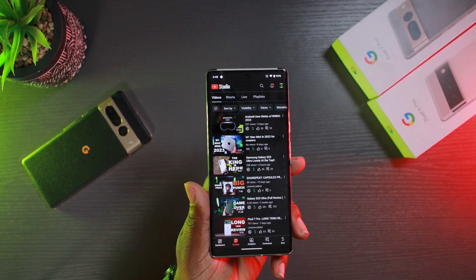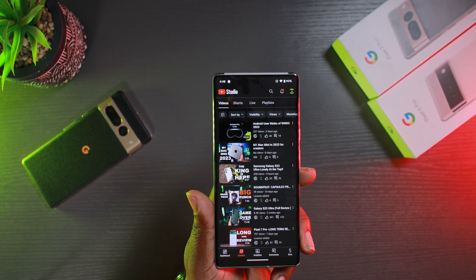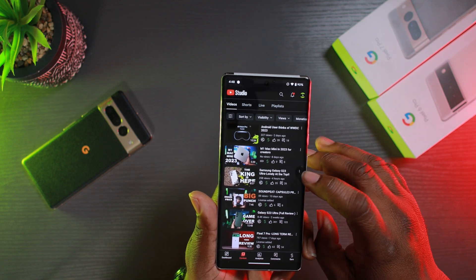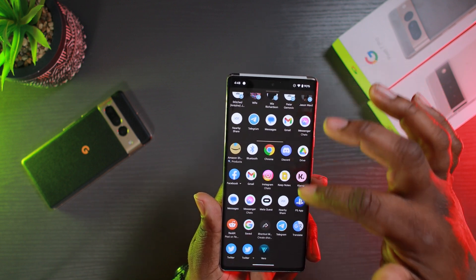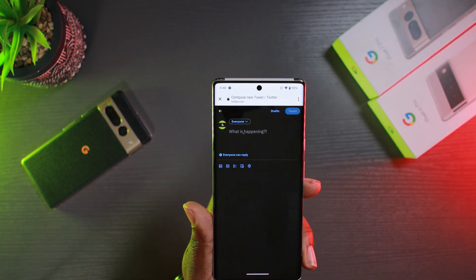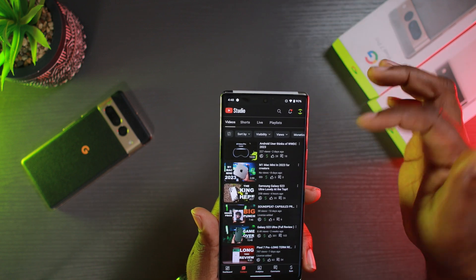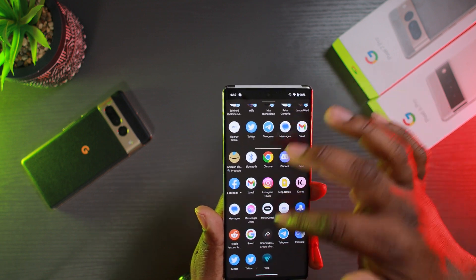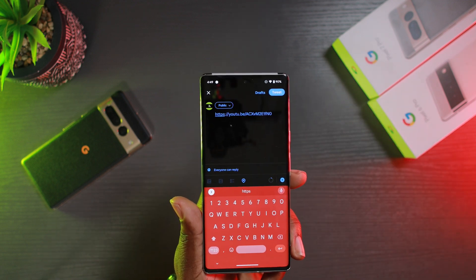Another bug is from a creator who said that in the YouTube Studio app, when he tried to share a video it crashes. Here I'm taking a video and trying to share it to Twitter. It opens up Twitter and I'm able to share the video. I did it again just to confirm, went to the Twitter app, and there it is — it works. It doesn't crash on me.